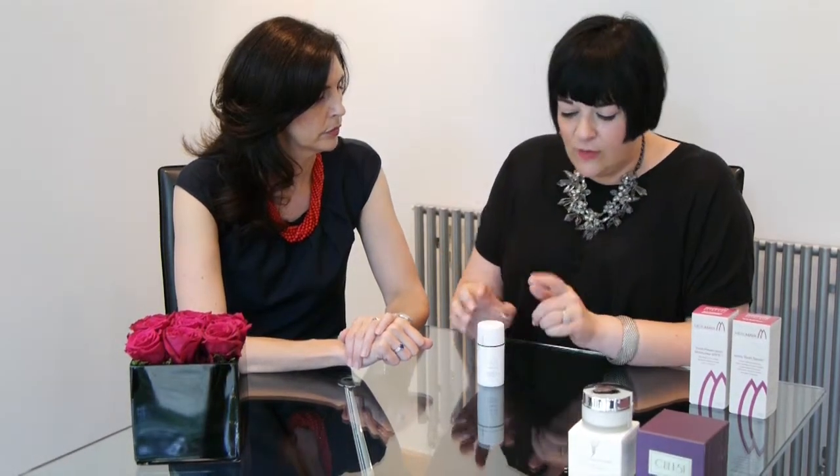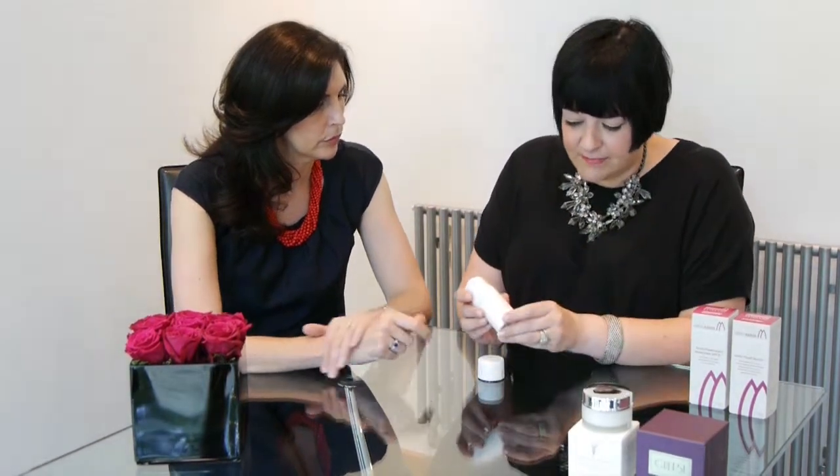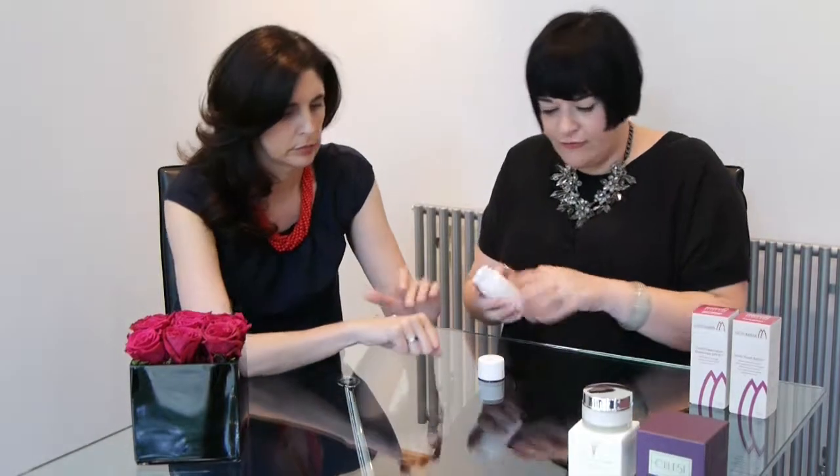Now we're going to move on to a product from Alpha H — the Essential Hydration Cream. Alpha H was created in Australia by a lady called Michelle. She created it because she was having great problems with her skin, had a lot of breakouts, and many products on the market were aggravating her skin. So the formulas are really kind to the skin, great price point, and really effective. We've chosen this in a fantastic pump dispenser because it really helps if your skin's feeling a little challenged, parched, red, or just a little bit sensitive.